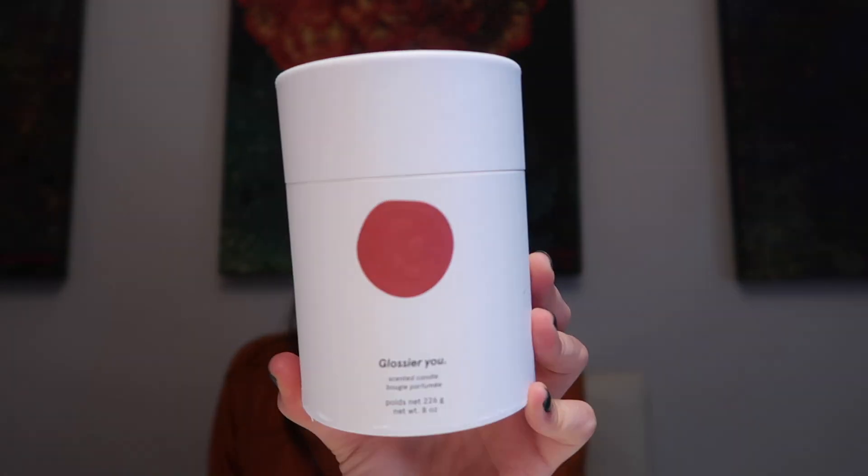I placed a giant order from Glossier because I've been wanting to try their products and got 30% off. This is how it comes packaged. Since I was really pleased with the Glossier 'You' fragrance I picked up during the Sephora sale, I also picked up their candle — it comes in a really beautiful vessel, smells exactly like the fragrance, and I plan to keep the vessel once I'm done with it for makeup brushes.